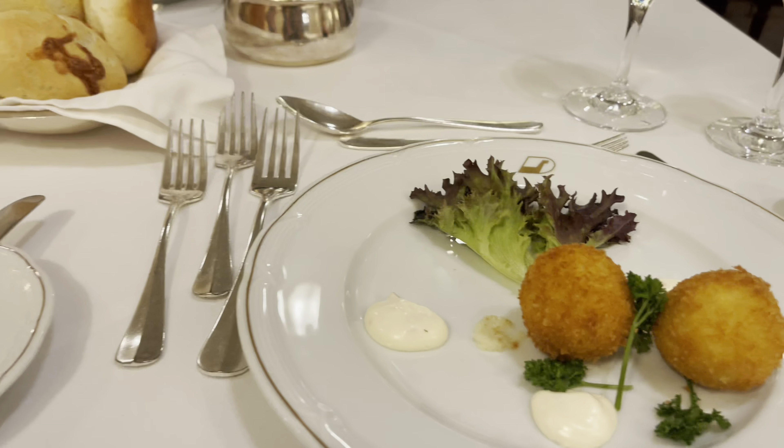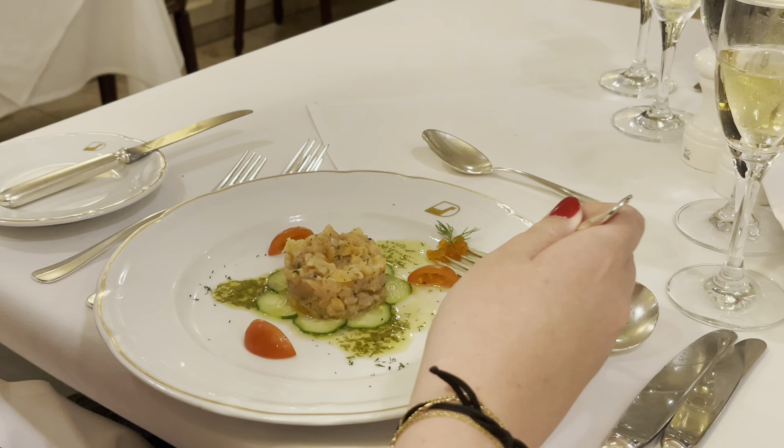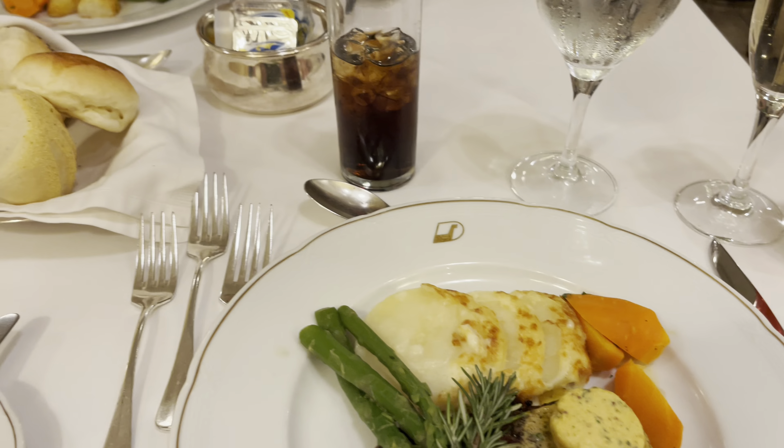I'm back in my room from class and getting ready for fancy dinner. We officially have to wear masks on the ship now because COVID is getting out of hand and India has very strict COVID rules. Apparently they're going to check our temperature when we get to port, and if you have a high temp you have to get tested and go back on the ship.